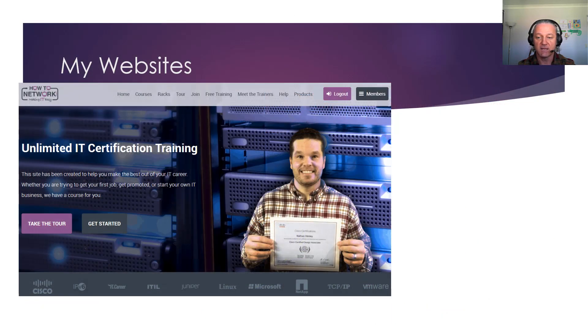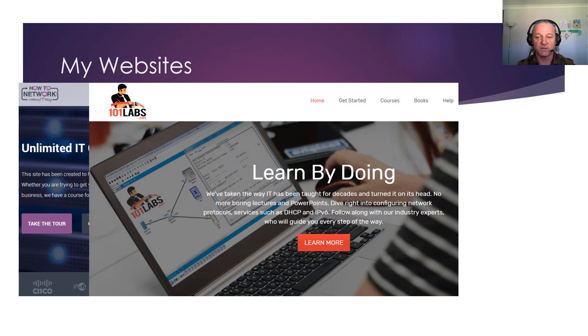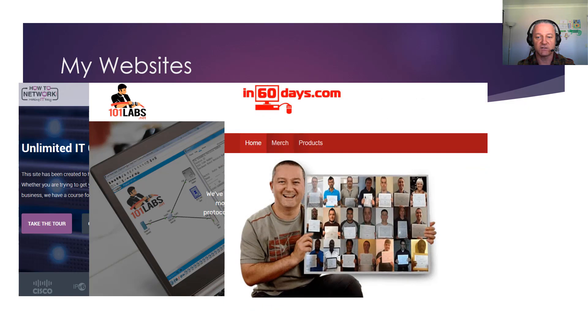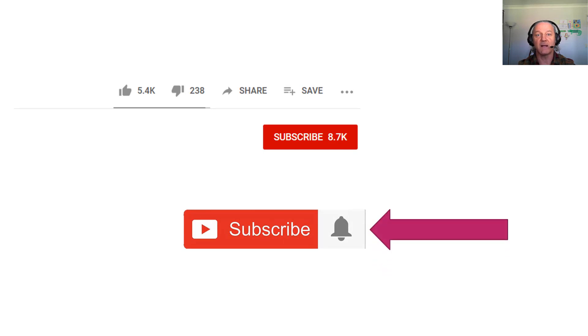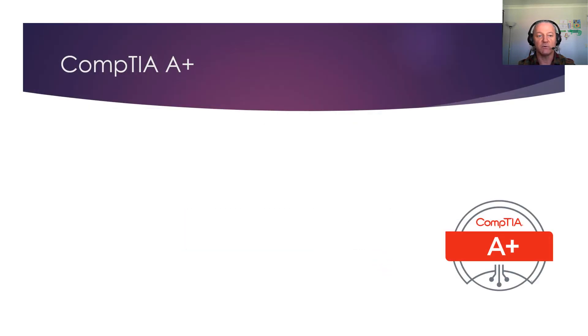I used to work for Cisco TAC, been teaching and consulting in IT since 2002, and I've written a few books. I started knowing nothing — I actually started with the A+, it's my first certification, so I do know quite a lot about it. I was an early adopter. My websites are howtonetwork.com, 101labs.net, and in60days.com — that's just for CCNA. Please subscribe and hit the bell button and you'll get more videos.